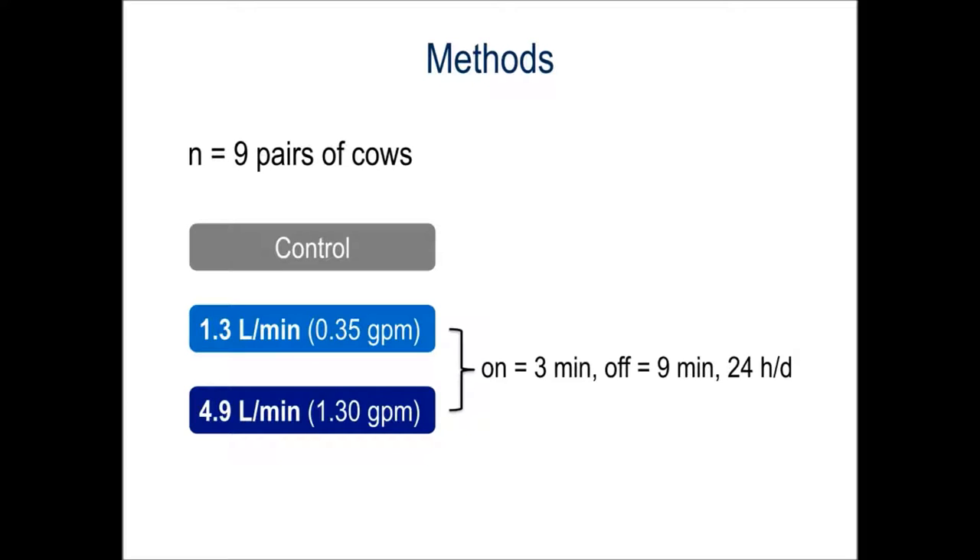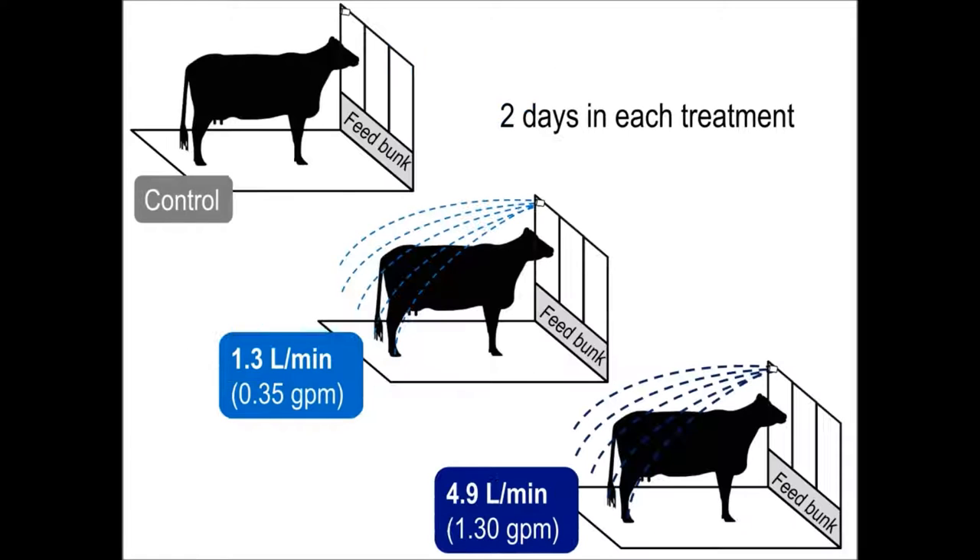We housed nine pairs of high-producing lactating Holstein cows in separate pens with free stalls. We compared three treatments: a control with no spray, and two sprinklers — one with a high flow rate of 4.9 liters per minute and one with a more moderate flow rate of 1.3 liters per minute. The sprinklers were mounted above the feed bunk, which was shaded, and the spray turned on and off intermittently 24 hours a day.